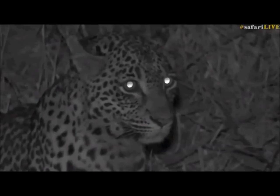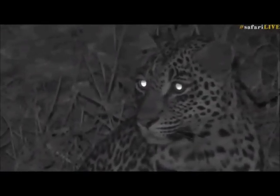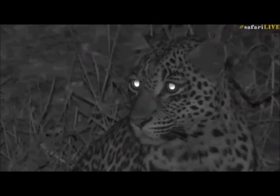This was a great surprise. I'm going to sit here a little bit longer with this leopard. Let's head back to James, who's still sitting with his lions — let's see if they're doing anything at the moment.